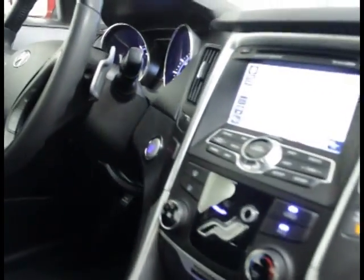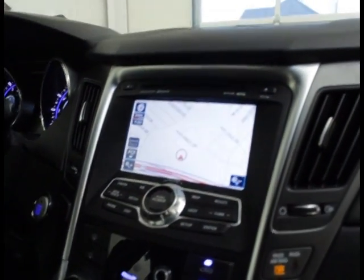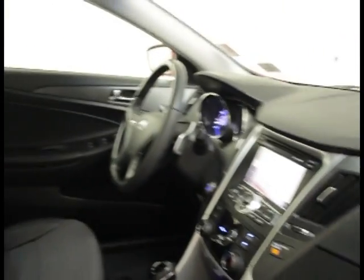About 25,000 miles, Navi, 5 inch screen, power locks, power windows.